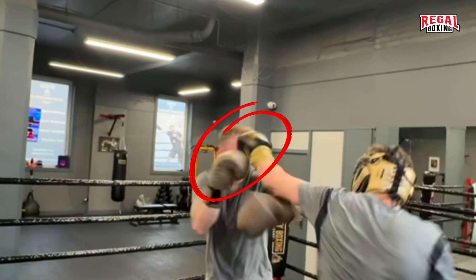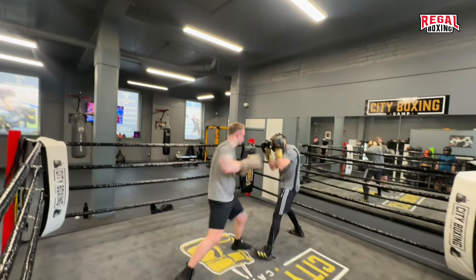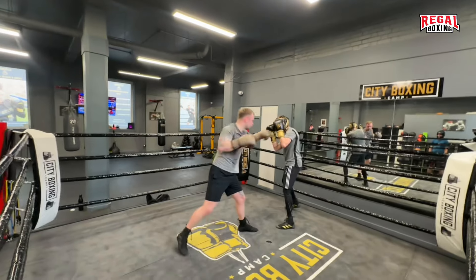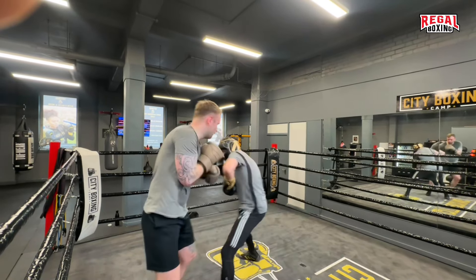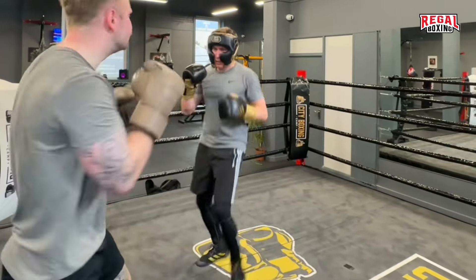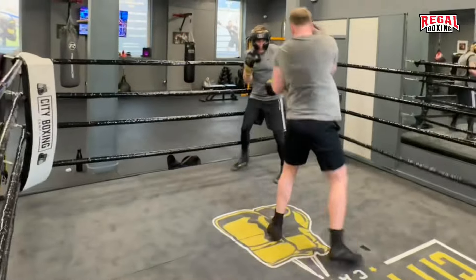Being open is the main reason why boxers are caught clean, and having a tight guard is the main reason why you won't be hit. When the guard is down, you have to see the punch coming and be able to react to defend it, but when the guard is high, punches will likely be caught.